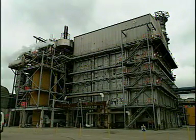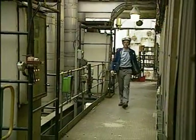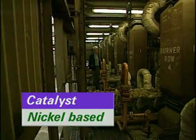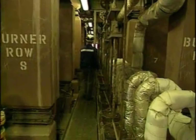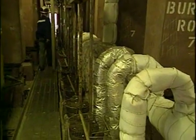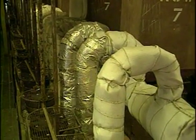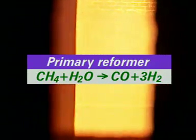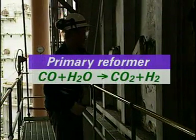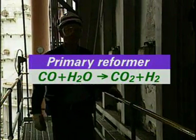The sulphur-free gas is piped to the primary reformer where it reacts with the steam. The reaction requires a nickel-based catalyst and is heated by the natural gas burners in the reformer. Methane and steam react to produce carbon monoxide and hydrogen. Some carbon monoxide reacts further with the steam to form carbon dioxide and more hydrogen.